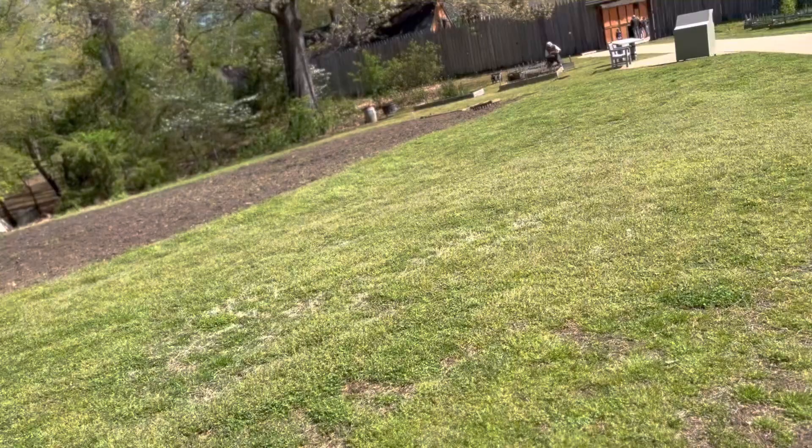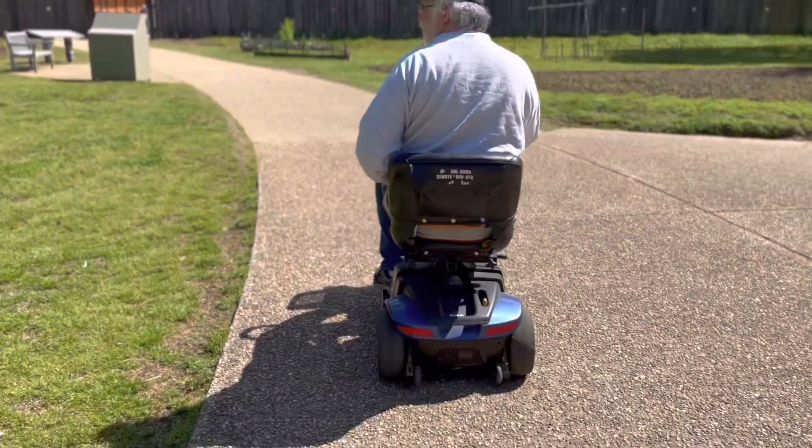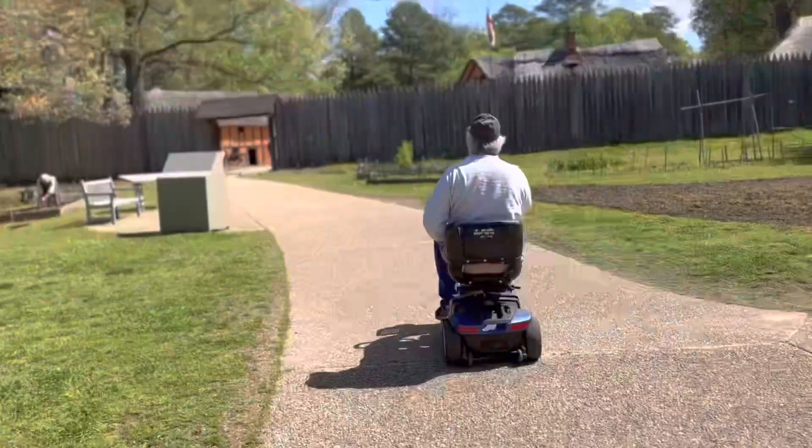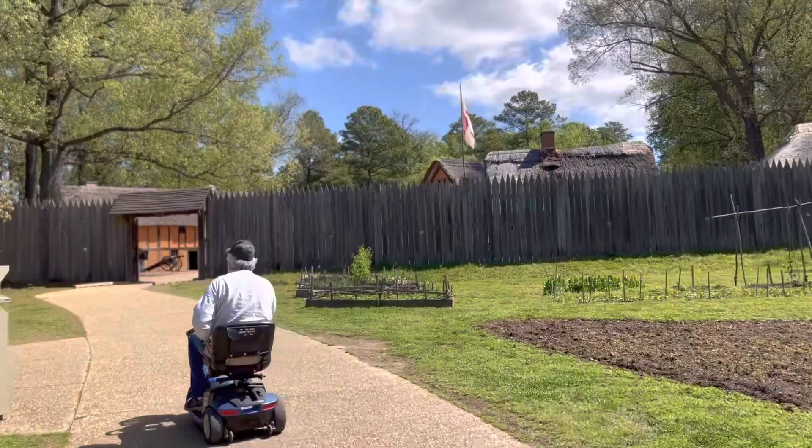Here is a garden and we're getting to the fort — James Fort, I think it's called. My husband's going ahead on his scooter. You can get them at no charge at the Visitor Center — the Jamestown Visitor Center, not Williamsburg. Somebody's out here gardening and we're going to take a look at that fort.